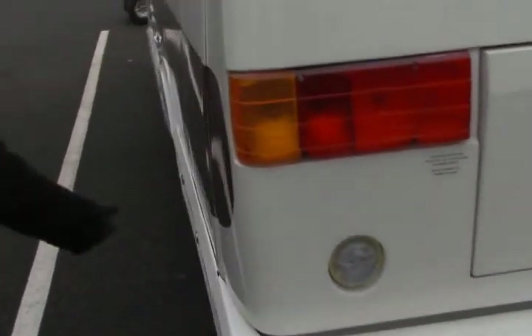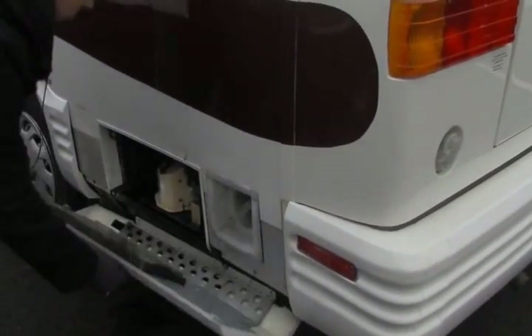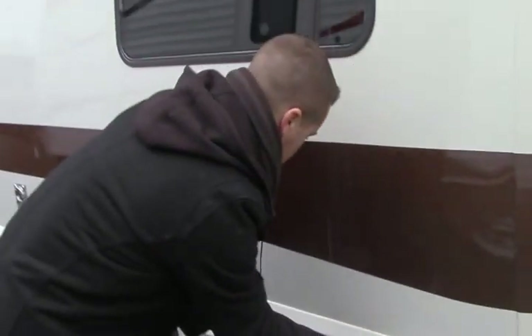The generator exhaust comes out the back side. Opening it up, there's your generator right there — a 3,000-watt Generac generator.